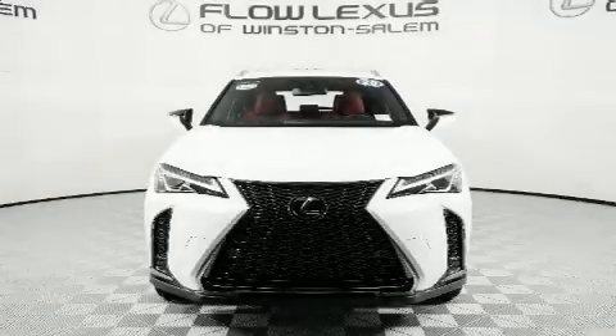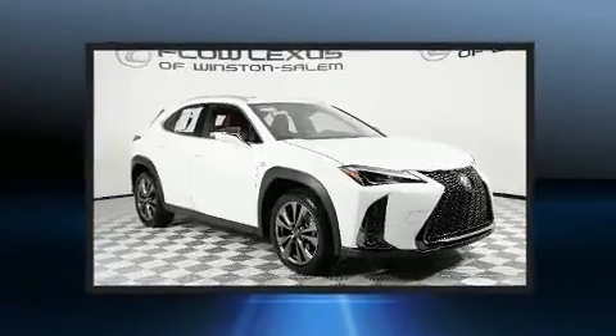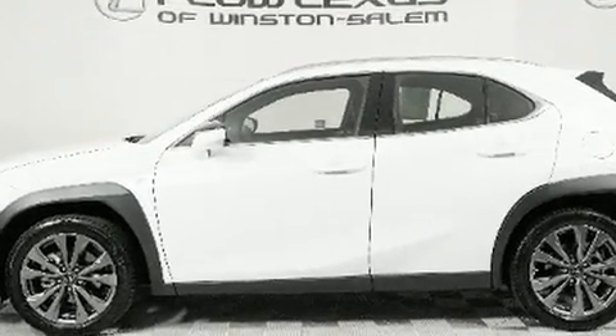Load your family into the 2021 Lexus UX 200, with less than 10,000 miles on the odometer. This four-door sport utility vehicle prioritizes comfort, safety, and convenience. Under the hood you'll find a four-cylinder engine with more than 150 horsepower.